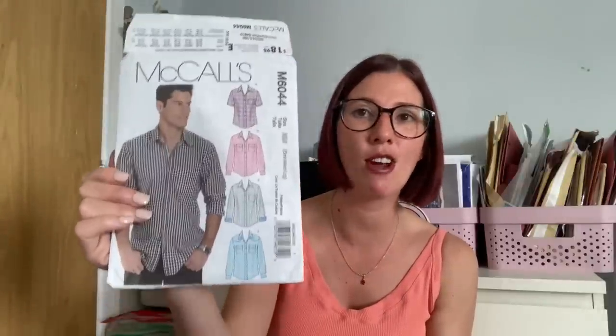He loved wearing the shirts on holiday, which brought me real joy. Seeing my family wear things I've made is the best feeling. I think sewing him holiday shirts is going to become a tradition every time we go away — I'd highly recommend McCall's M6044 for this.